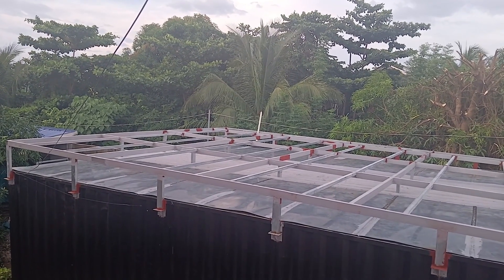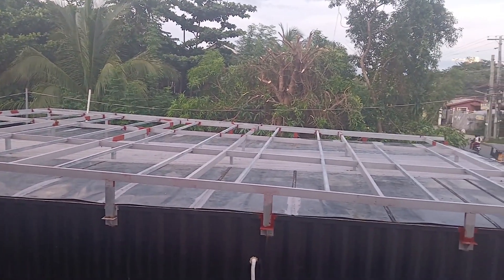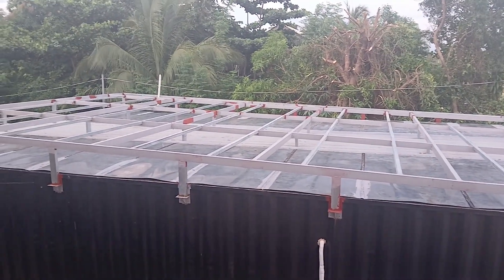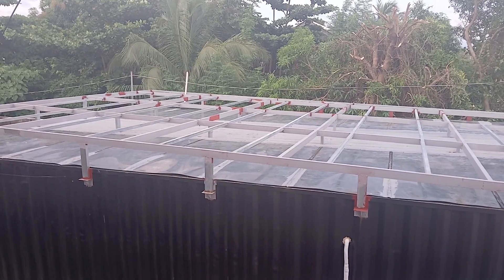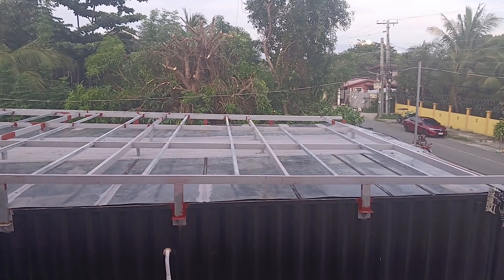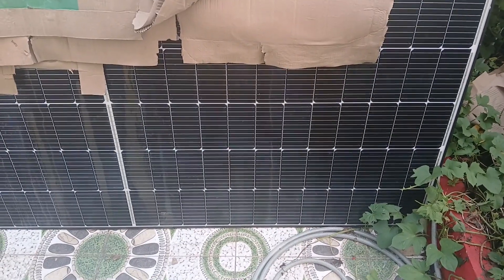Saturday late afternoon and the workers just left. This structure here to carry the solar panels — at least from what they told us — is finished. Hopefully on Monday already the other team that will be coming will start to install those solar panels, and that will be in the next video. The ladder and the solar panels that you can already see here and there will come in handy next week.